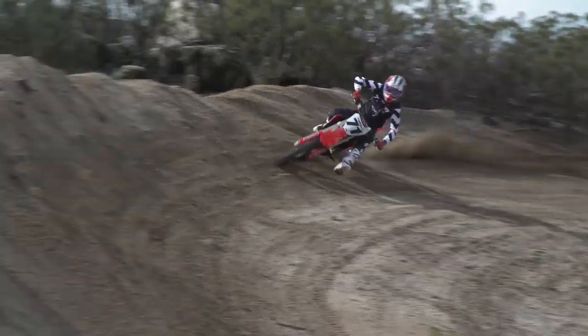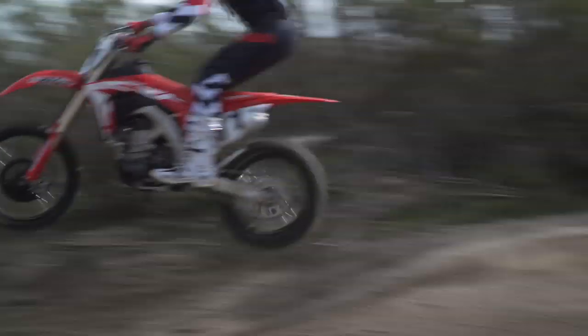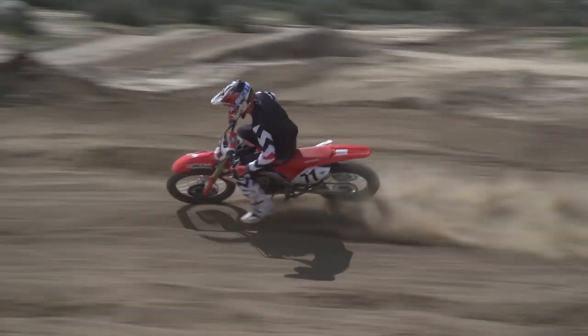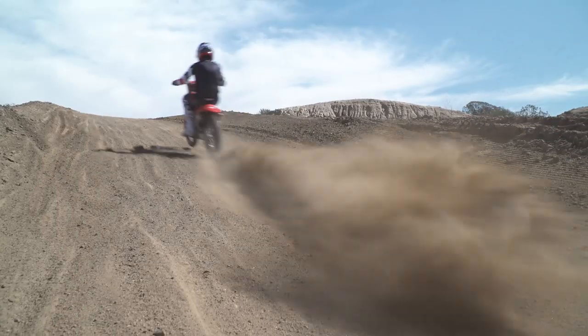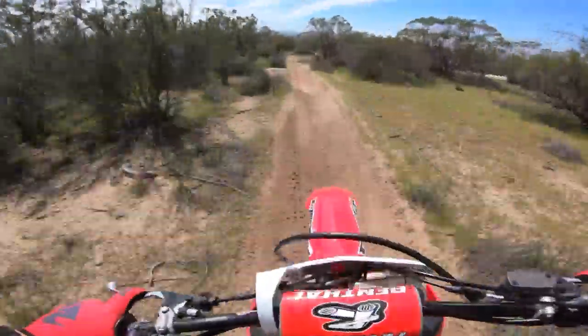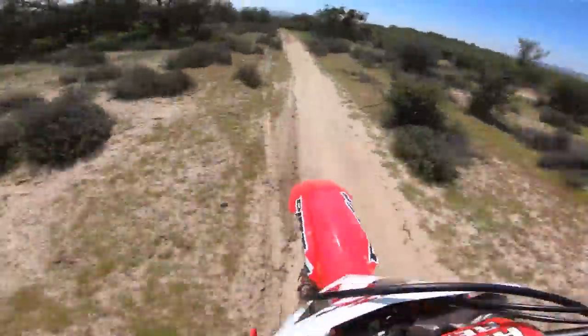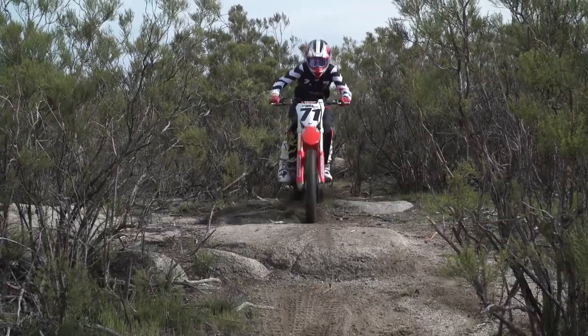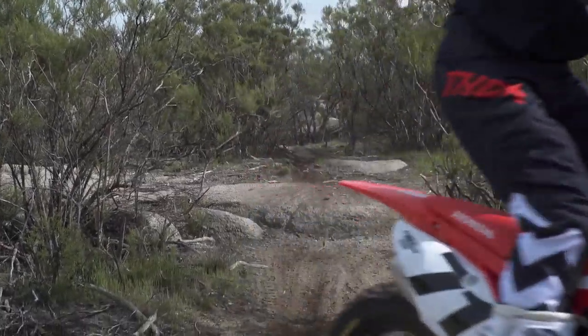The CRF450RX has the engine character of a fighter jet. It's easily the fastest and most aggressive in the shootout. Its free-revving character combined with its light and responsive feel makes it the most exciting too. Engine braking is minimal and the power band is quite broad — it's crisp off the bottom, barks in the mid-range and top end, and revs to the moon. The engine runs best in the mid-range to top end, but is still very responsive at low RPM.